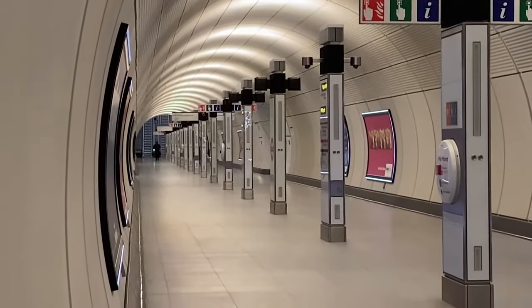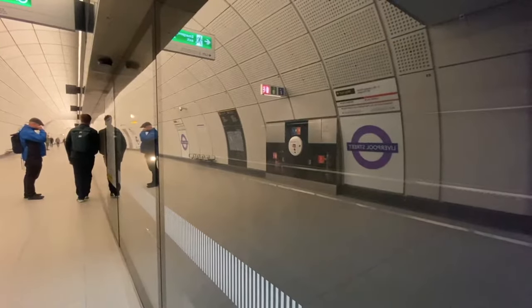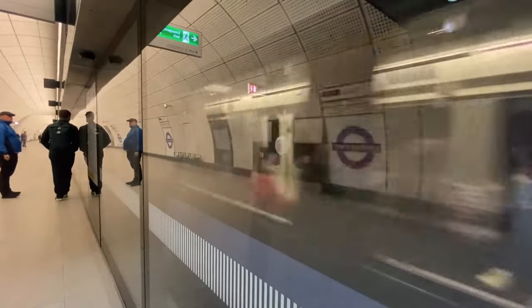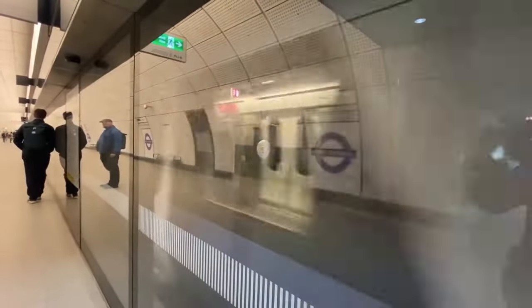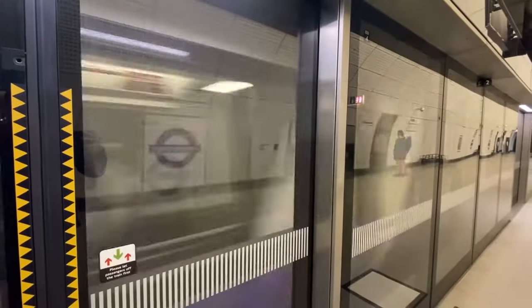At platform level, these totems guide the way from end to end, with lighting also pointing up to the ceiling. From here, our journey will continue east towards the likes of Whitechapel, Canary Wharf and Abbey Wood. In part two, we'll visit all five of the remaining stations, uncover more hidden gems and tell you everything else you need to know about this part of the route.